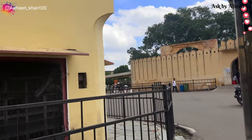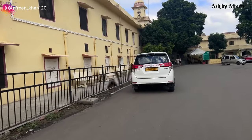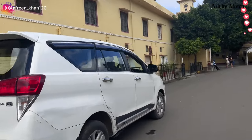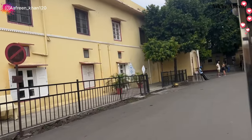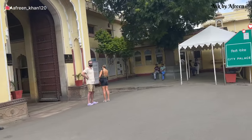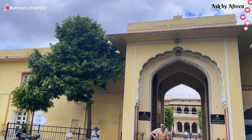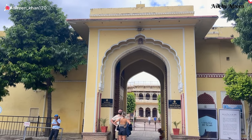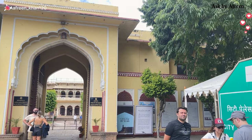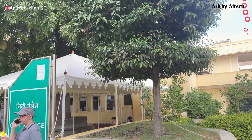रिक्षा पकड़ के सुबह सुबह मैं City Palace गई. City Palace का main timing है morning में 10 o'clock open होता है, 5 o'clock close हो जाता है. अगर आप visit कर रहे हैं तो prefer कीजिए morning के time में जाना, क्योंकि morning में कम rush रहती है. इस palace में royal tour होता है इसलिए इतना ज़्यादा crowd नहीं मिलेगा. City Palace का एक और gate है जहाँ पे normal लोग कम ticket में भी entry ले सकते हैं.